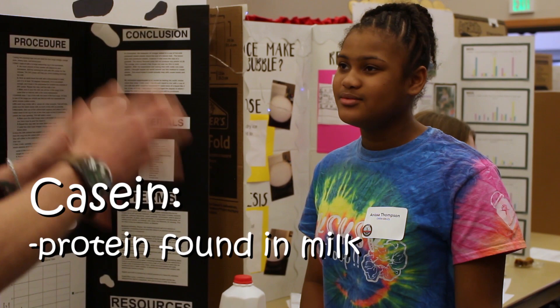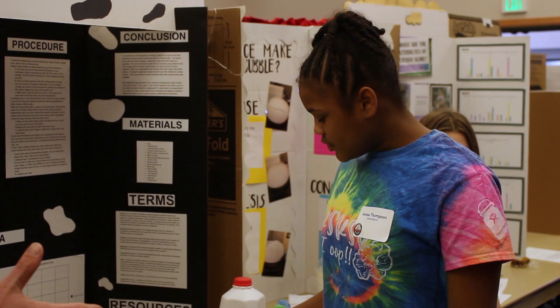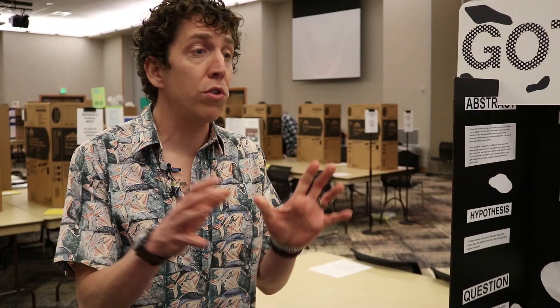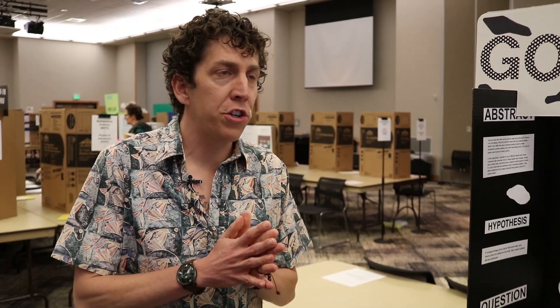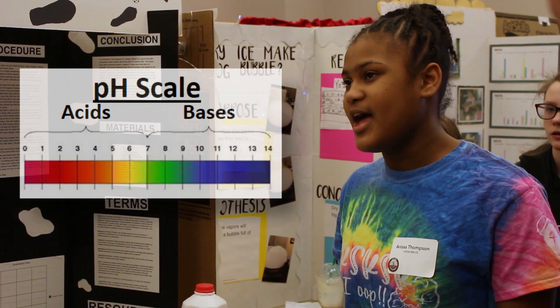Casein is the protein in mammal's milk. So you get a cup of whole milk, put it in a measuring cup, put it in the microwave and heat it up. Then you take a tablespoon of liquid that has your acid in it. I used four different types — white vinegar, orange juice, lemon juice, and Cherry Dr. Brown. I was testing which type of acid would make the best plastic. The two best were white vinegar and lemon juice because they have a higher level of acid, a lower pH than the rest.